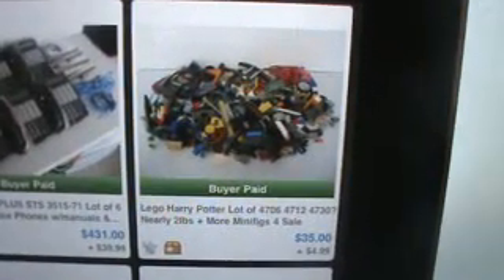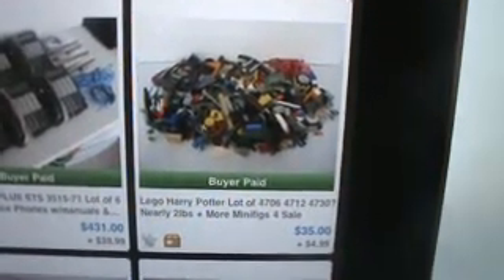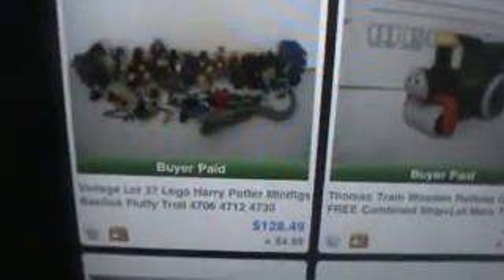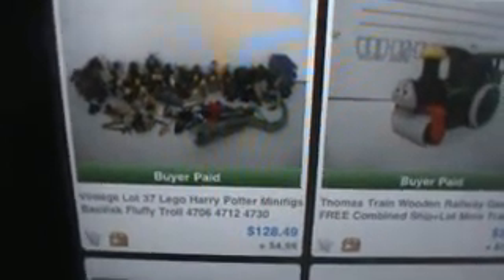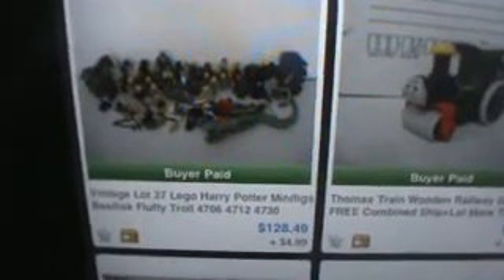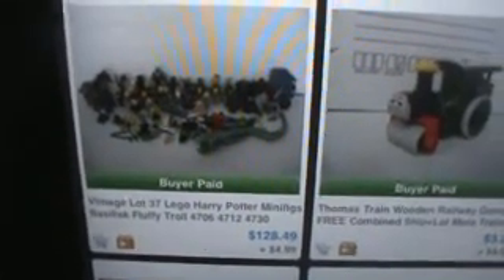I did not count these towards my total because I sold these for my nephew — this and the next slot. I got $35 for these and $128 for these. They're all vintage Harry Potter Legos from when the original books came out. Some of these are really hard to find and ended up doing really well on those.